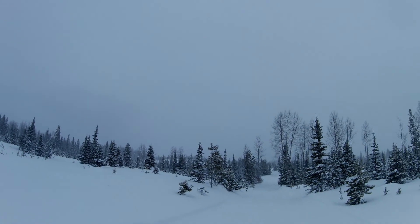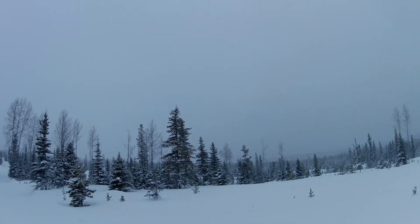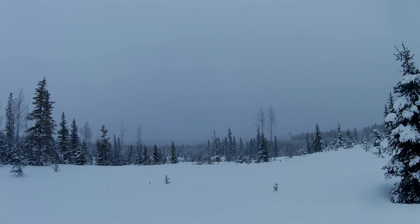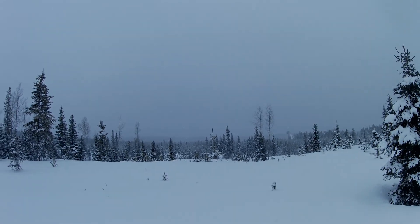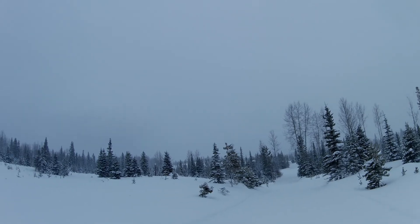It's an open countryside here at Kelowna Nordic. Snow's been falling for a while and the trails are getting kind of coated, making it a bit difficult for skiing, but it's so incredibly beautiful.